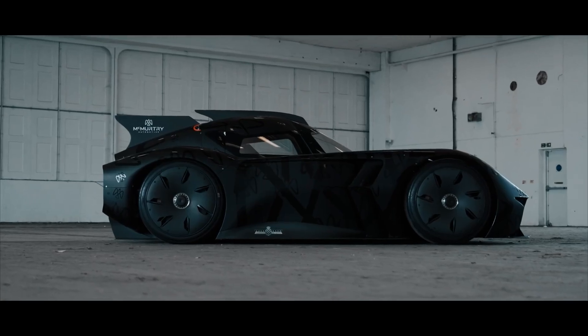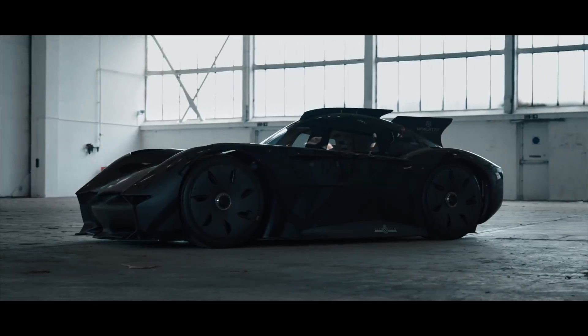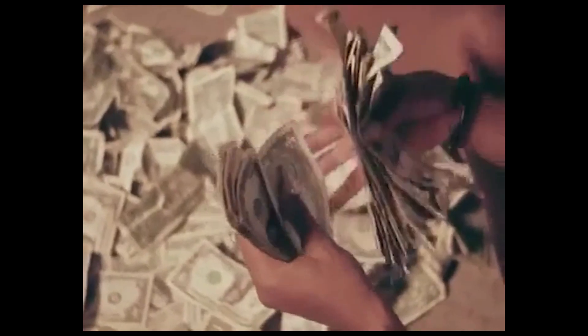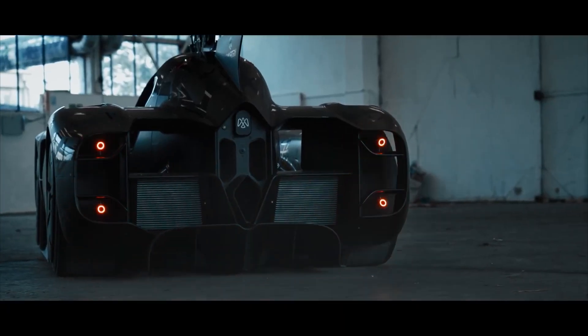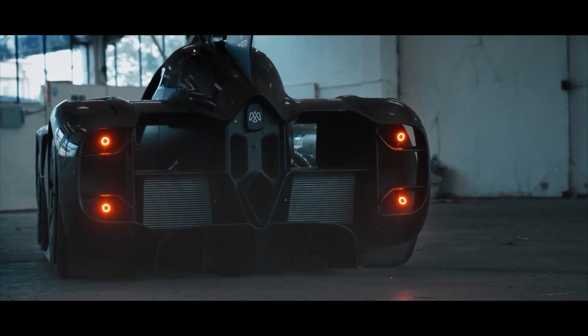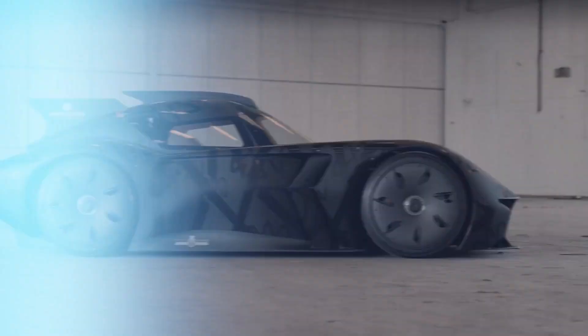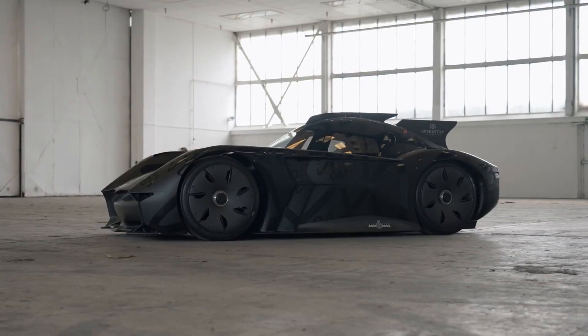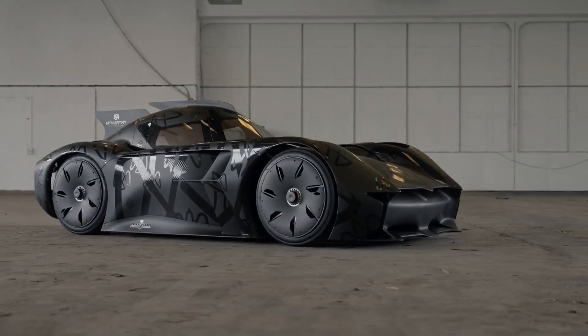If you have a cool million lying around and do manage to get one of the 100, you won't be able to drive it to the golf club, as this car is a track-only toy designed for the ultimate driving experience. It is also eligible for the GT1 Sports Club, providing access to driving programs during SRO GT World Challenge race weekends around the globe.